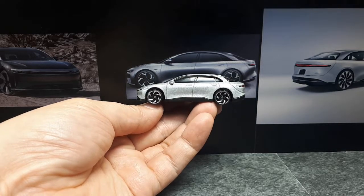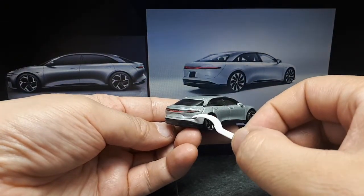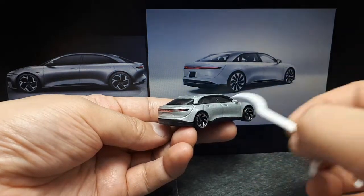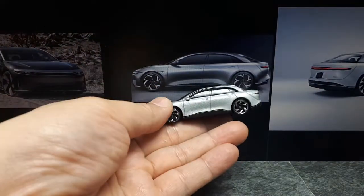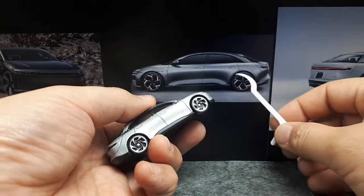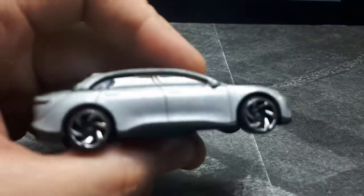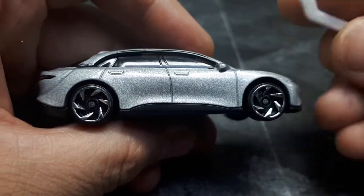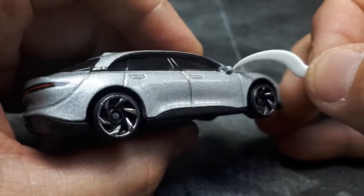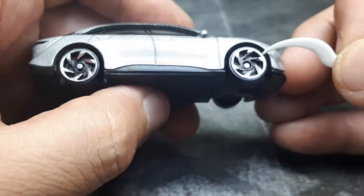I almost think maybe it would have been better if they left it out. But it is there and it becomes this trunk area or whatever. Different wheel options here, and I think Hot Wheels did a good job representing the look of these wheels. It's a nice metallic silver of course. The door handles are flush like the real car. We have some cast-in mirrors, which is nice — better than no mirrors. Yeah, those wheels do look pretty cool.